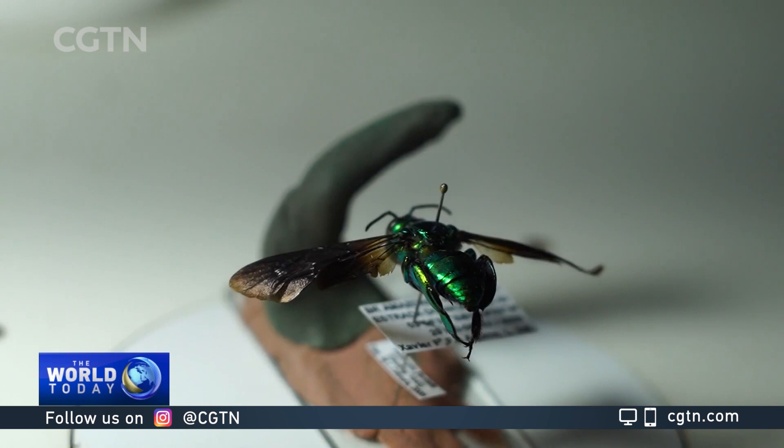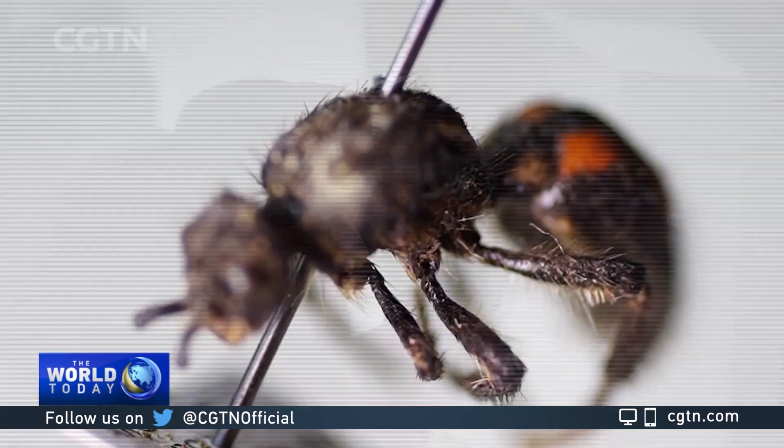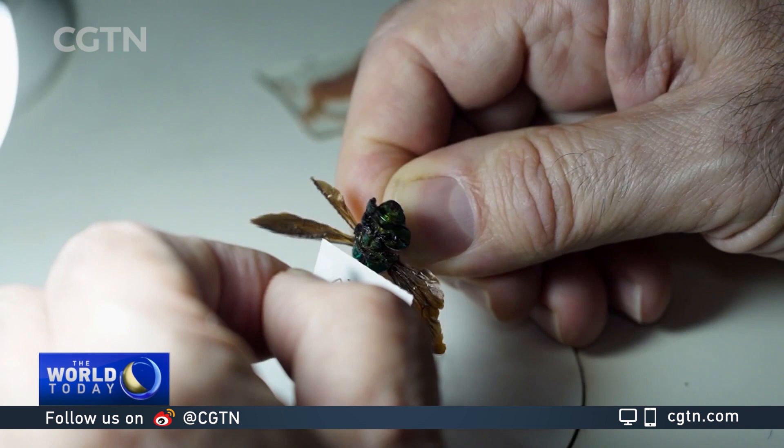Over the last few months, biologists led by Professor Marcio Oliveira have been making a concentrated effort to address the backlog, and they've made important discoveries along the way. Nearly 100 new species, mostly wasps and ants, have been identified.